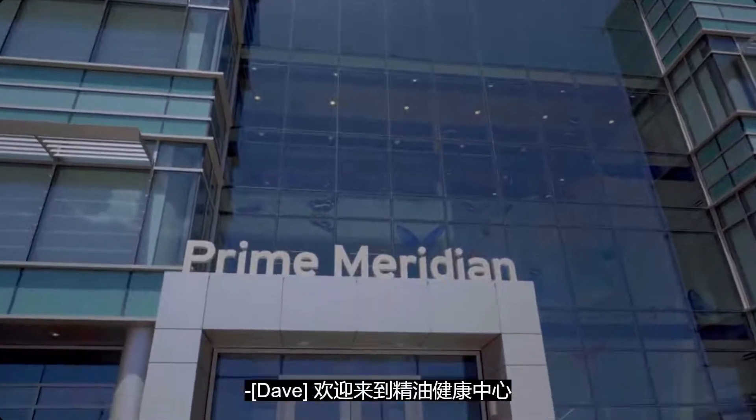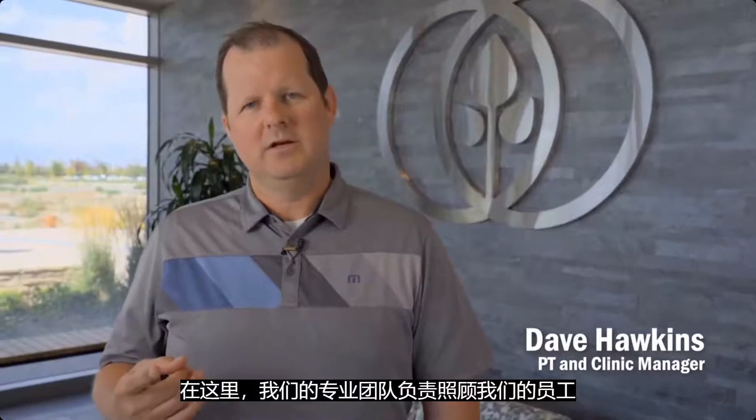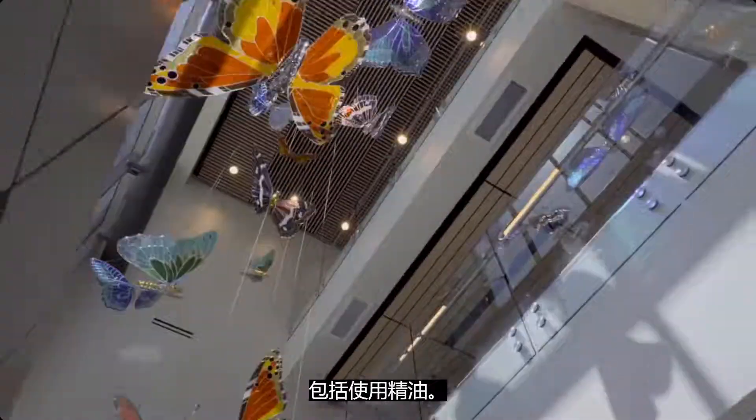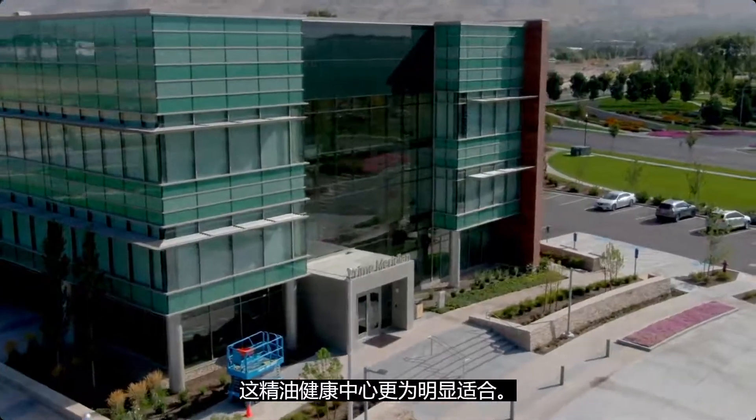Welcome to Prime Meridian Healthcare. Here our professionals take care of employees as well as the general public — helping them overcome health issues and maintain good health through the use of traditional western medicine combined with eastern medicine, including the use of essential oils. Essential oils effectively integrate into a healthy wellness lifestyle, and nowhere is that more apparent than here at Prime Meridian Healthcare.